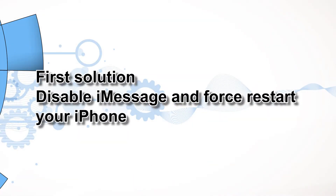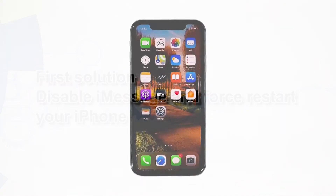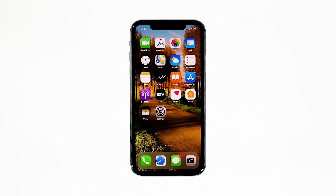First solution: disable iMessage and force restart your iPhone. Like many other built-in iOS features, iMessage can also give in to random errors and stop working at some point. To eliminate minor triggers, restarting iMessage and rebooting the phone can help.